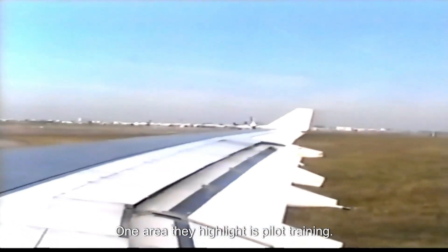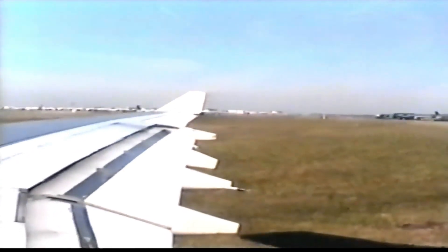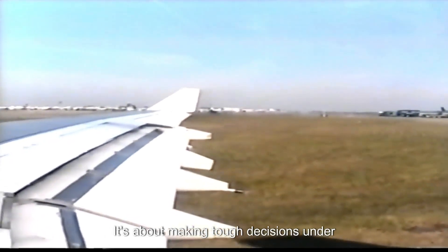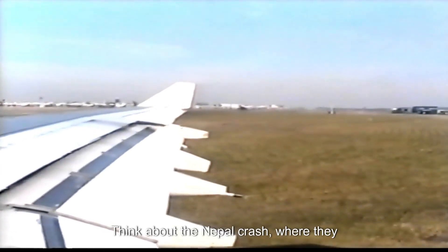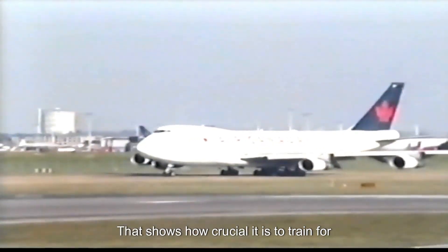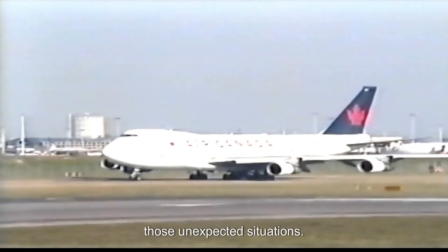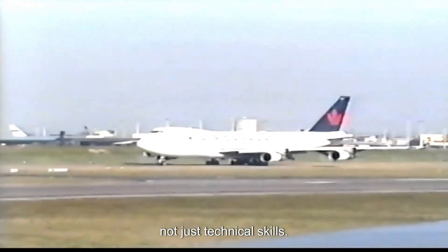One area is pilot training — and that's not just about learning to fly the plane. It's about making tough decisions under pressure, especially when things go sideways. Think about the Nepal crash where they suspect pilot error. That shows how crucial it is to train for unexpected situations: judgment, composure, thinking clearly when things get rough — not just technical skills.